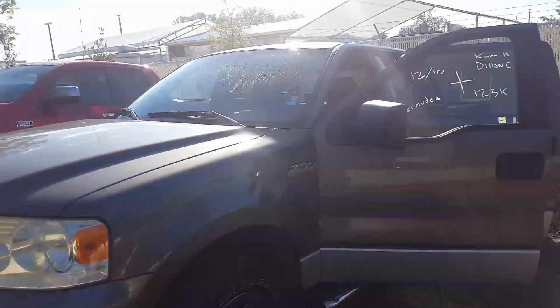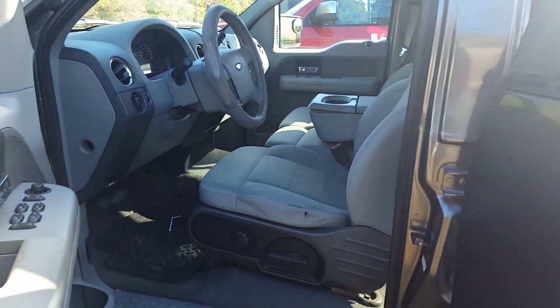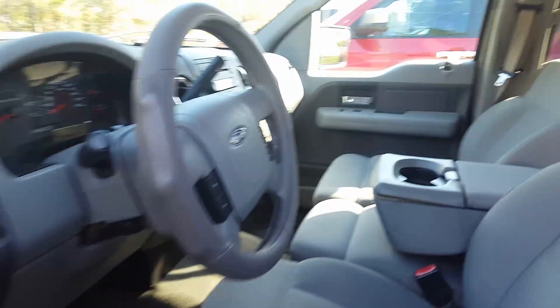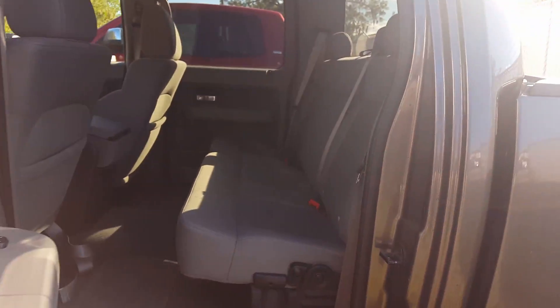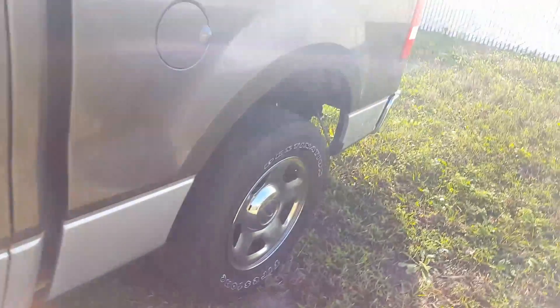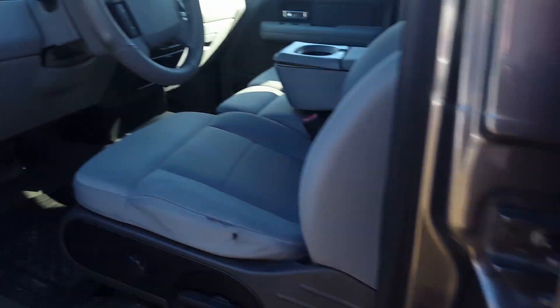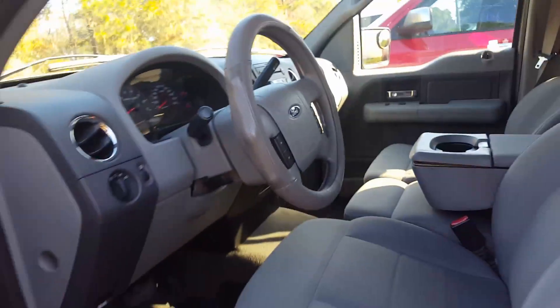Hey Kenneth, good morning sir. This is Gil from Arlington Toyota, just want to send you a little video regarding this 2007 Ford F-150. Very nice and clean looking truck — two-wheel drive super crew, it's got the side steps as well. Tires are still in decent shape. As far as this vehicle, it's got a hundred twenty-three thousand miles.